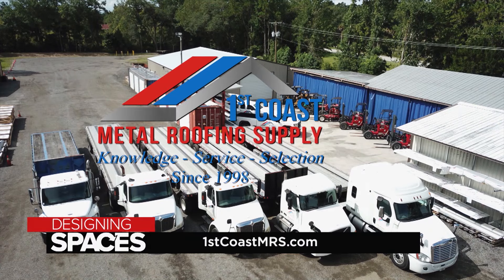For more information about First Coast Metal Roofing, visit FirstCoastMRS.com or DesigningSpaces.tv.